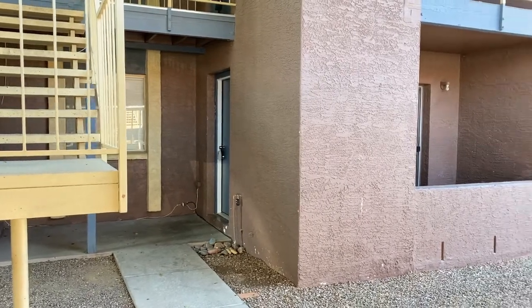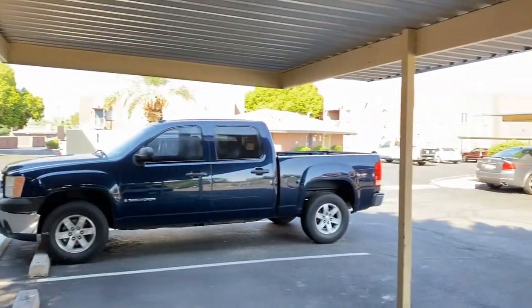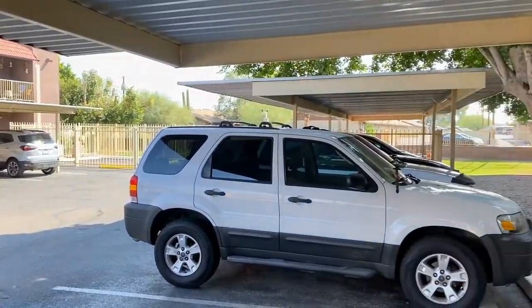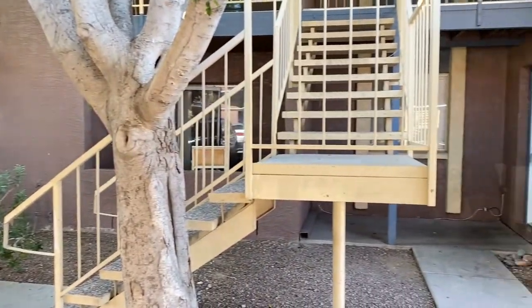ServiceStar Realty has been in business since 2011 and we strive to be the best property management company in Phoenix, Arizona. We hope you enjoyed this video tour. This is a three-bedroom, two-bath home southeast of Bell and Cave Creek Roads.